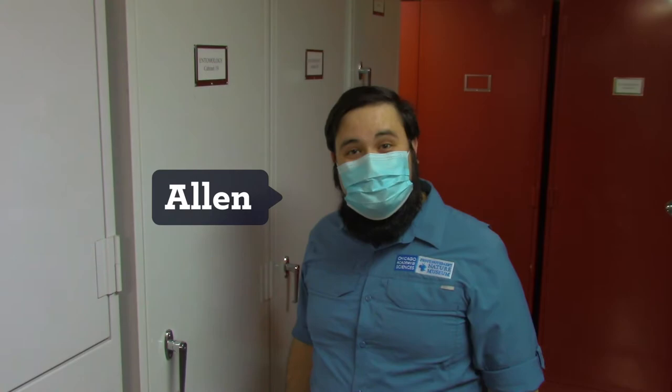Hi everyone, welcome to Curious by Nature. I'm Alan, I work with insects at the Nature Museum, and today we're going behind the scenes to look at our insect collections.